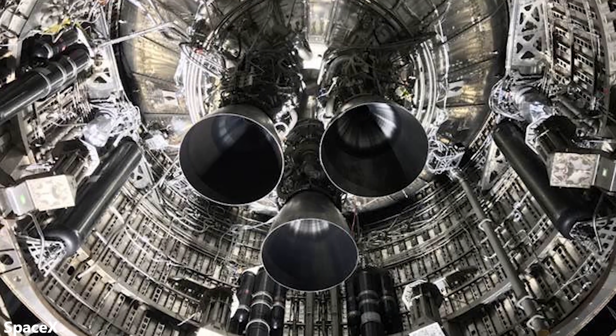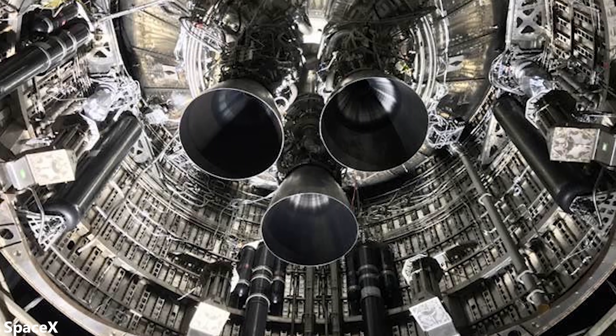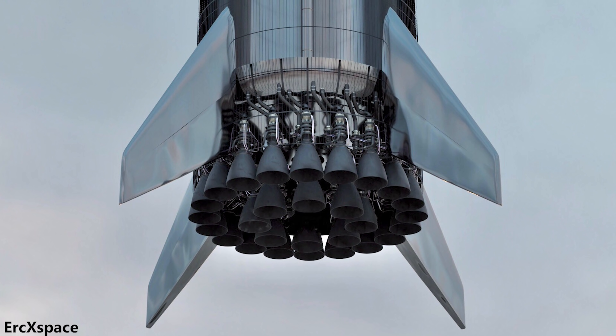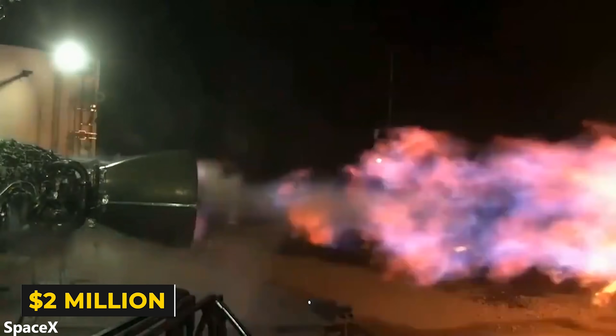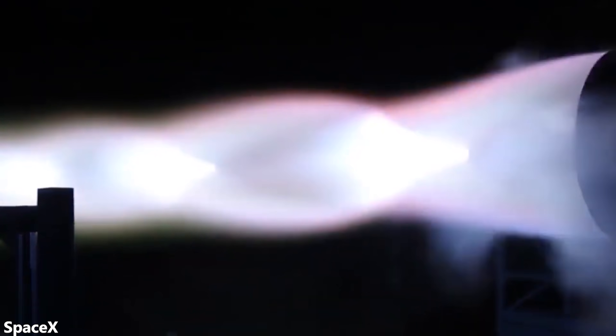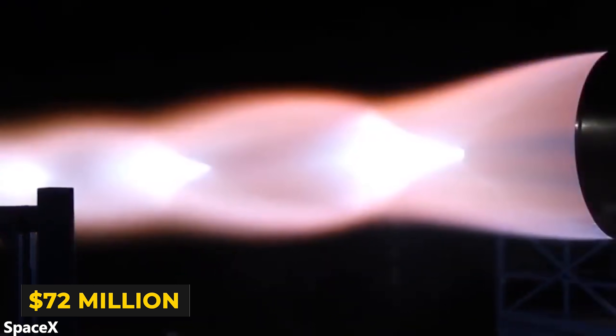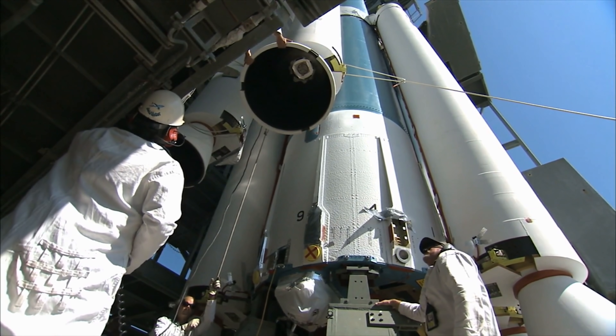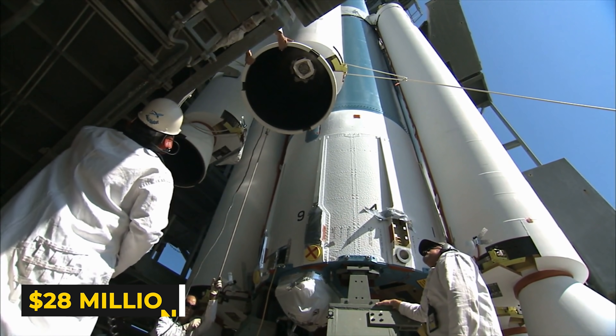Aside from stainless steel, Starship is expected to have 6 Raptors and Super Heavy is expected to have 30 Raptors, for a total of 36 Raptors in the Starship system. Each Raptor is expected to cost $2 million, meaning the engines on the full Starship system will cost a total of $72 million. If we say the cost of labor, logistics, testing, operations, and everything else is $28 million per Starship, each Starship would cost about $100 million to construct.